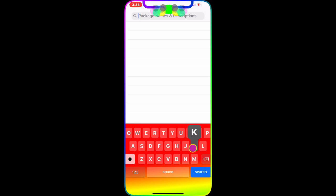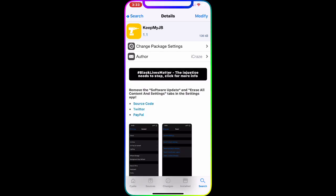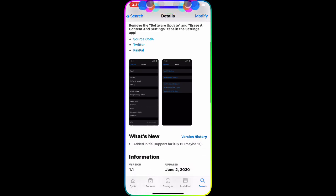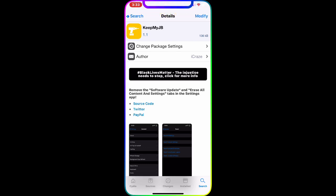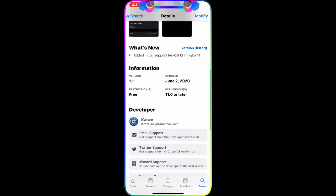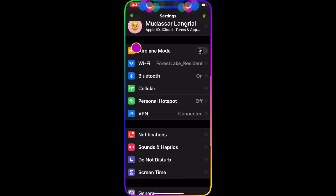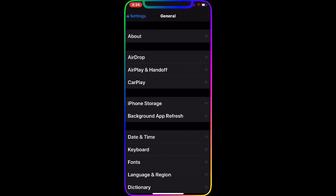The next one we're going to talk about is Keep My JB. As you guys can see, it removes the software update and 'Erase All Content and Settings' tab from the Settings app. Once you download this, I'll show you what it looks like. If I go to General, normally you'd see 'About' and then 'Software Update,' but now you don't see that — it jumps straight to AirDrop, AirPlay, and Handoff. So if you don't have that option, you won't have to worry about your phone being updated automatically.